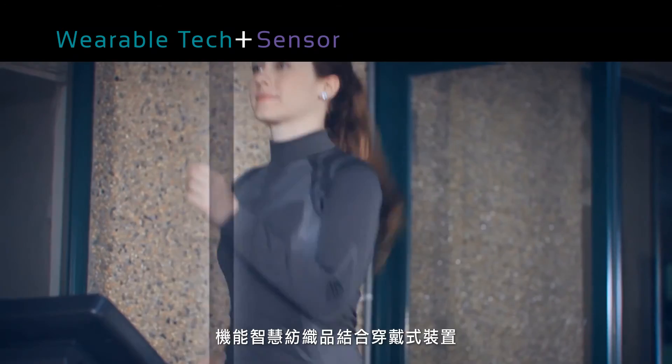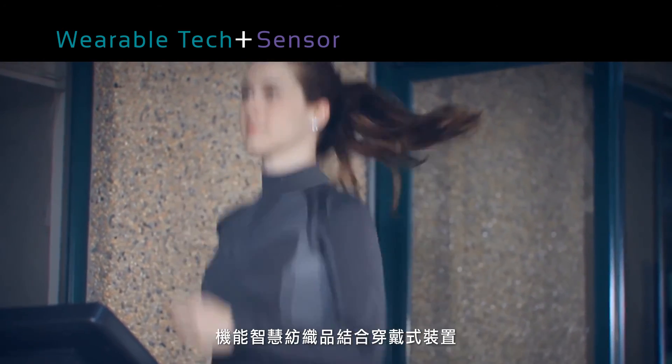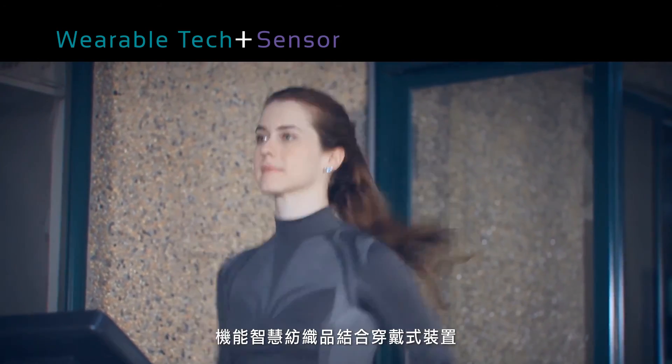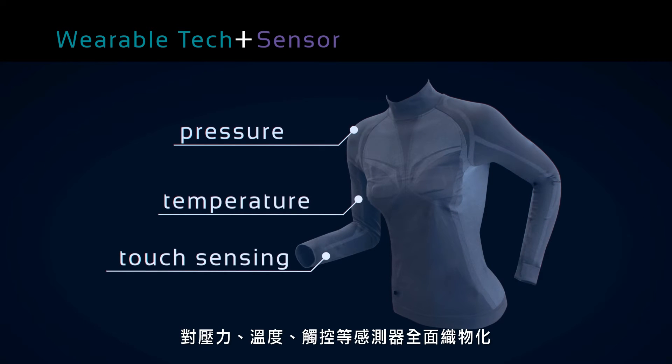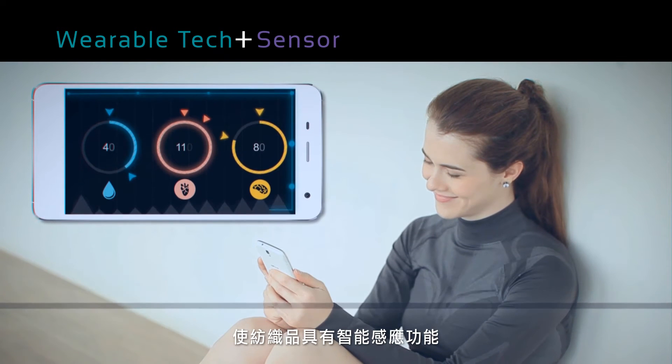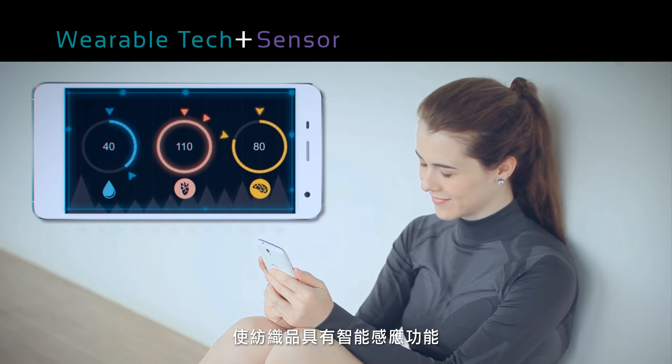With this smart textile innovation, our aim is to step into the world of wearable technology. Pressure, temperature, and touch-sensing textile elements only make our garments more interactive and responsive.